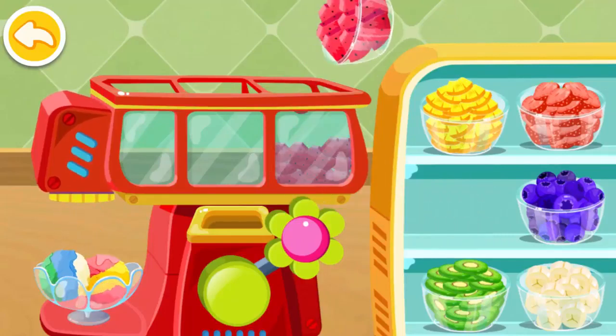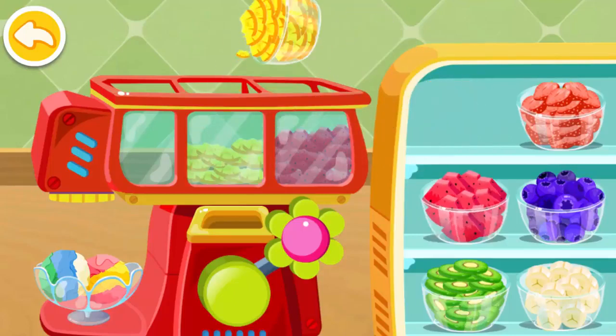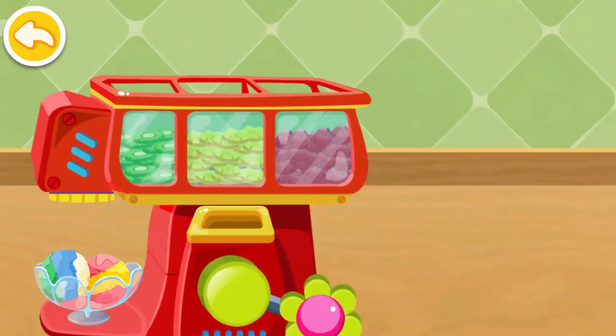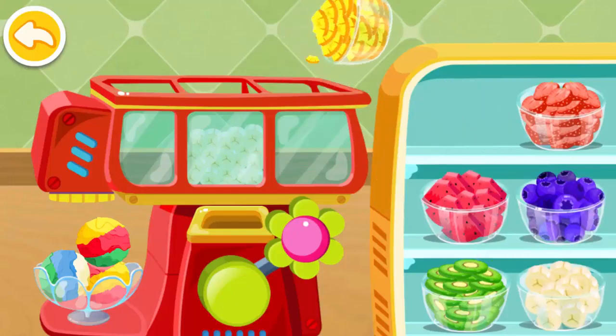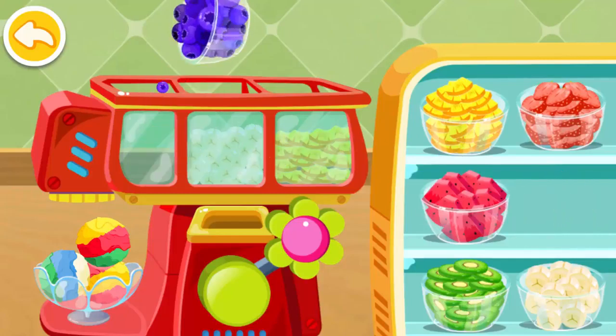Watermelon! Pineapple! Kiwi! Banana! Pineapple! Blueberries!